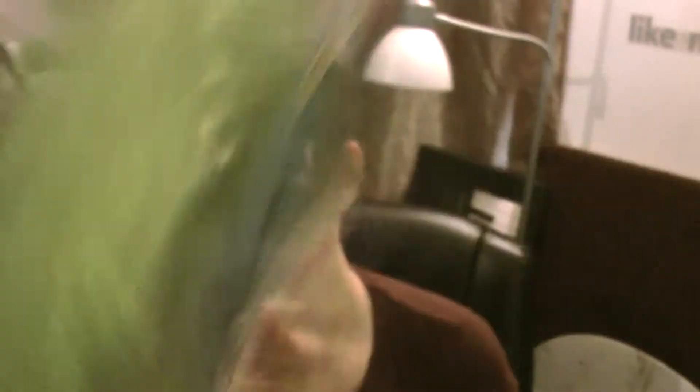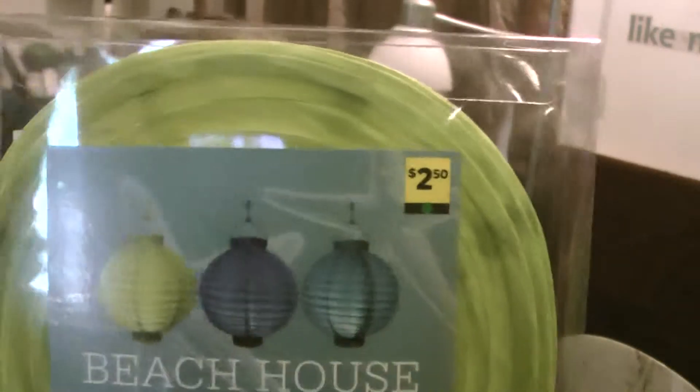Can you read that? It's crazy. Anyway, batteries are not included and it takes two triple-A batteries per lantern. It comes with the little hook that you put inside to hang it up on something. So it's a great little deal for just $2.50.